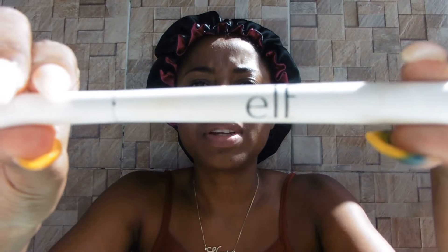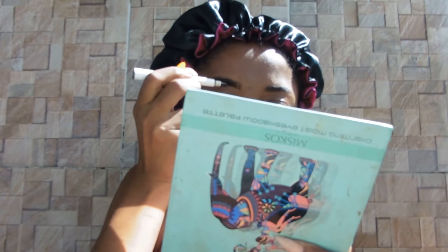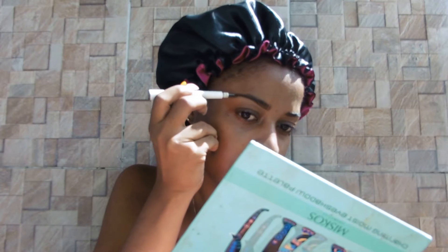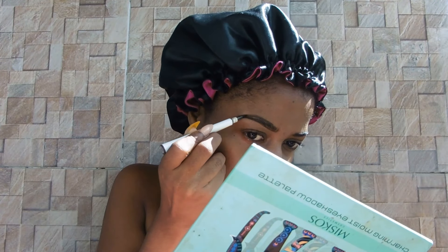I saw this hot girl summer thing going around on all social media platforms — I have no idea who started it, let me know down below. I'm not going to buy a spoolie when I could just use some of my old mascara. I've been using a dark brown liquid liner for my brows lately since I can't really use it as a liner. I'll just outline my eyebrows with it. I've been doing my brows really thick like I used to.